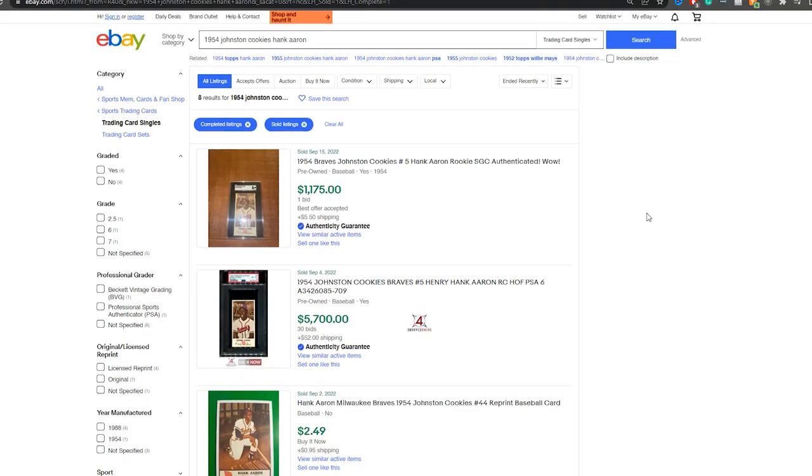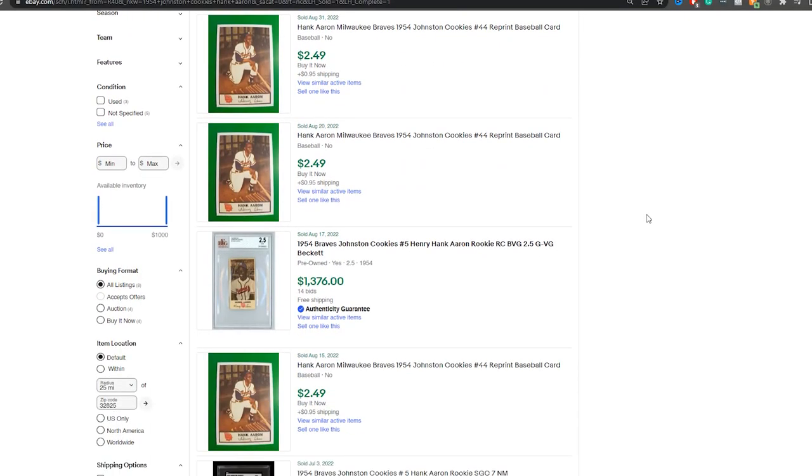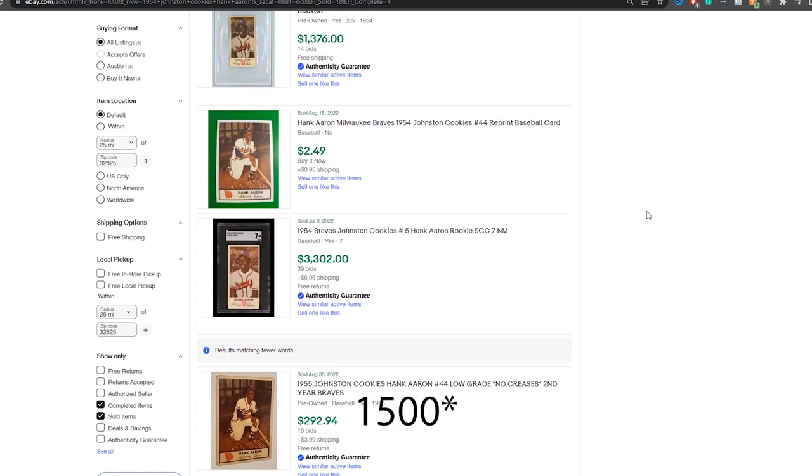So we have our first rookie card on the list, and this is the 1954 Johnston Cookies. This is a lot harder to source than the 1954 Topps, which comes a little bit later on. It's a really cool oddball release to have in your PC. If you're going to find a low-grade option, you're going to be paying at least $2,500 upwards. An 8 has sold for $10,000, which is a lot — but that Topps rookie is even more expensive.